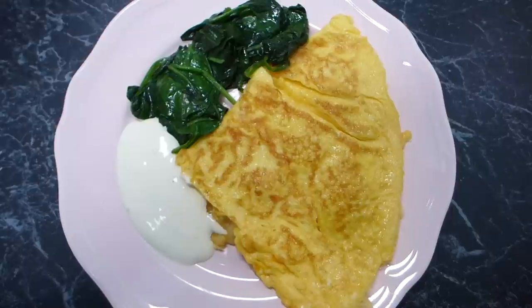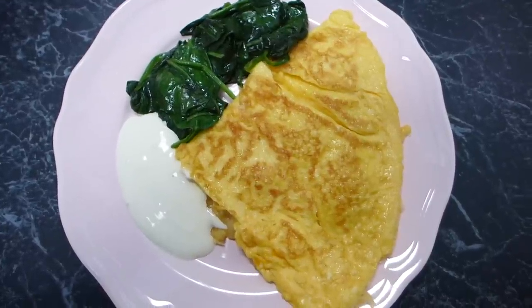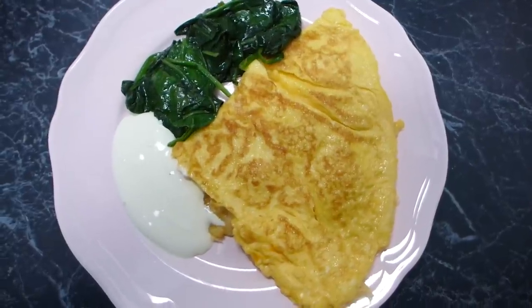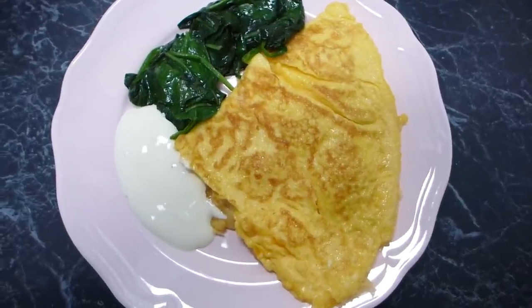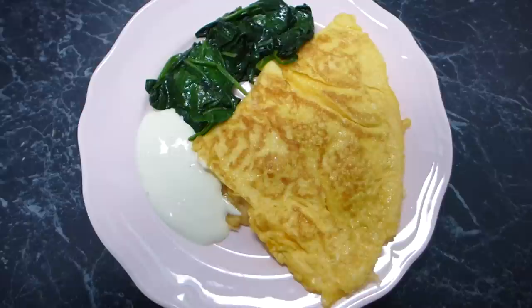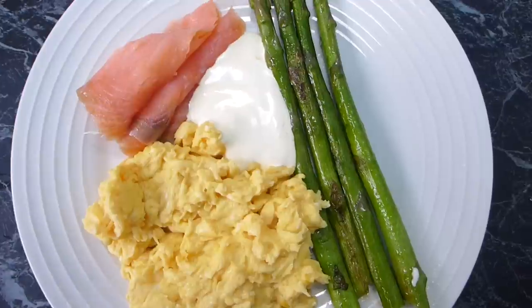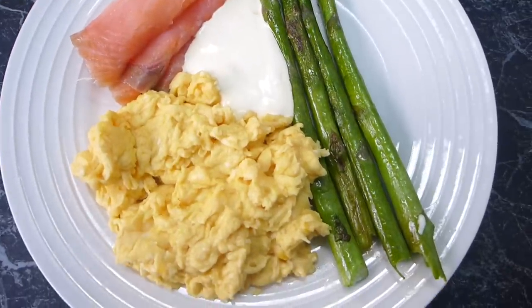After the omelet I sautéed some spinach in the frying pan, popped it on the plate with a bit of salt, and added sour cream. That's my breakfast for day number two — just another simple breakfast in my week of breakfasts.